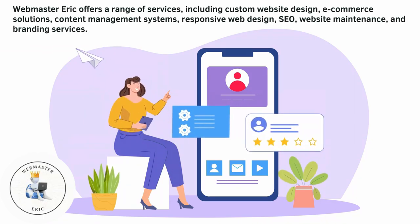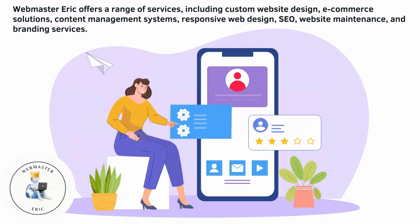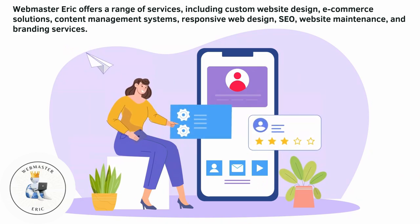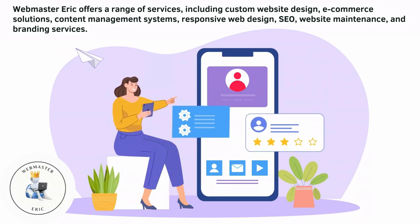Webmaster Eric offers a range of services, including custom website design, e-commerce solutions, content management systems, responsive web design, SEO, website maintenance, and branding services.